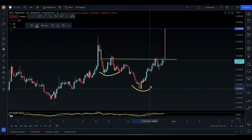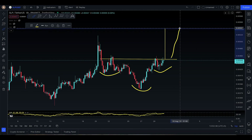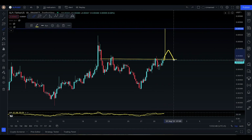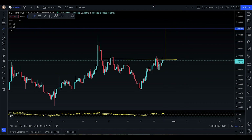You have the left shoulder, the head here, and the right shoulder, and you're looking for a technical target to come up there. You do have to break the neckline, come for the retest — amazing entry, 19% move to the upside. That's it for SOP. Let's move on to the next coin, which is going to be OP.